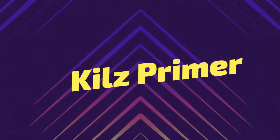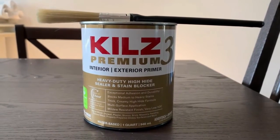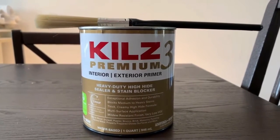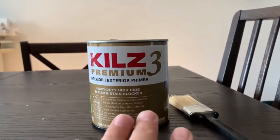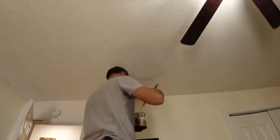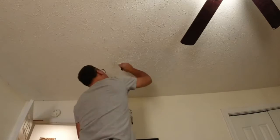What are Kills Primers? Kills Primers are made by Masterchem Industries, a company that is well-established and has a very large product portfolio. Kills is known for products that seal off odors while covering stubborn stains. One product that stands out the most is the Kills Premium High-Hide Stain Blocking Interior-Exterior Primer. Pros: stain coverage, it can seal off odors, it dries fast, and you can clean it up with soap and water. Cons: inhaling it can be harmful, and the Kills Original Primer has a foul odor.